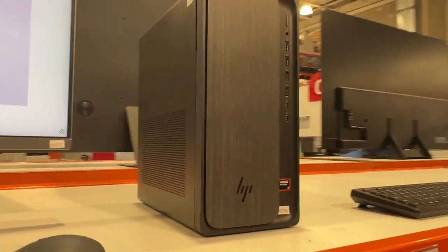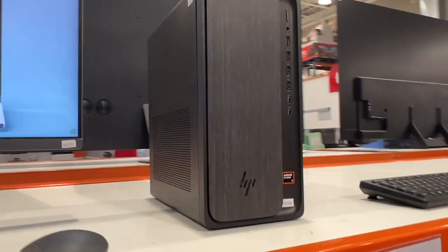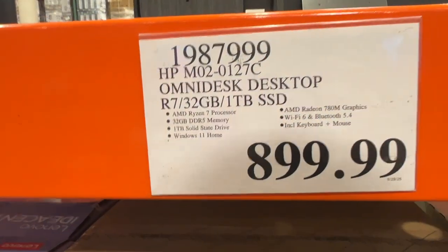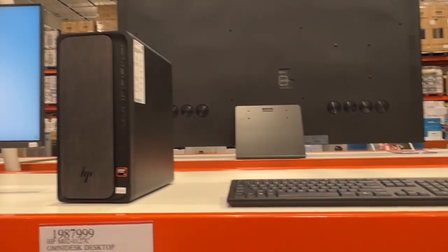Clean look at the desktop. Right there are your vents. That's a nice-looking desktop with a lot of power — 32 gigs of RAM on this bad boy, and one terabyte of solid state, which is a lot of room.